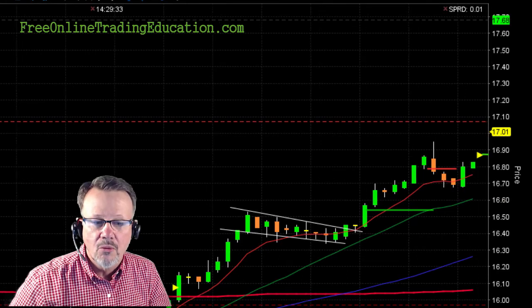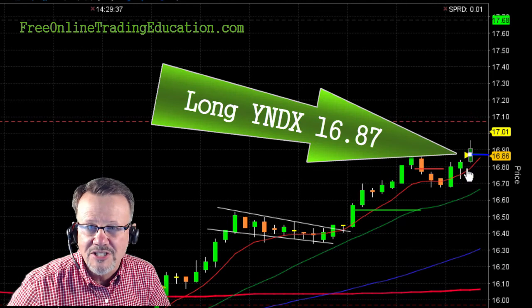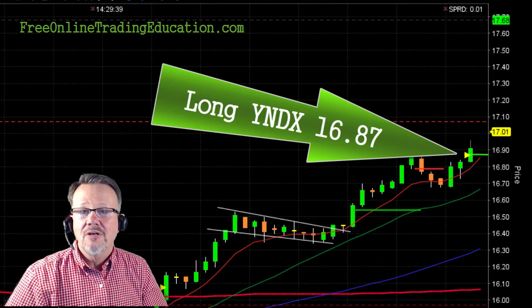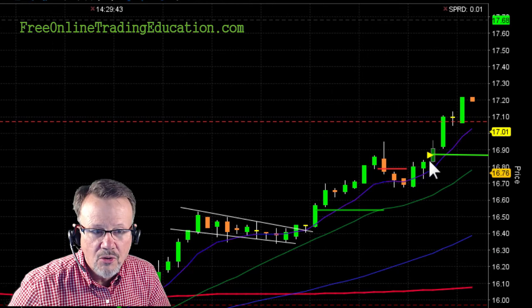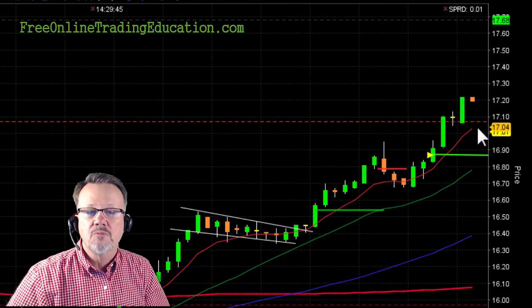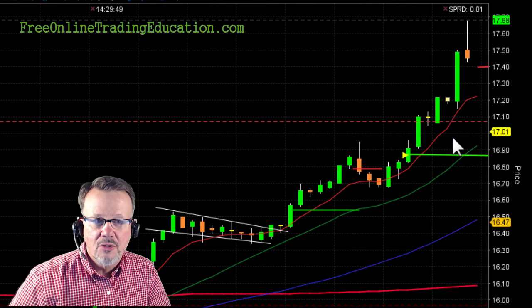So I set an order, ready to go long, and boom — there we go. I'm now long at 16.87. And it starts to roll up, and look — it broke right through this S1 pivot line, and now it's continuing to go up.